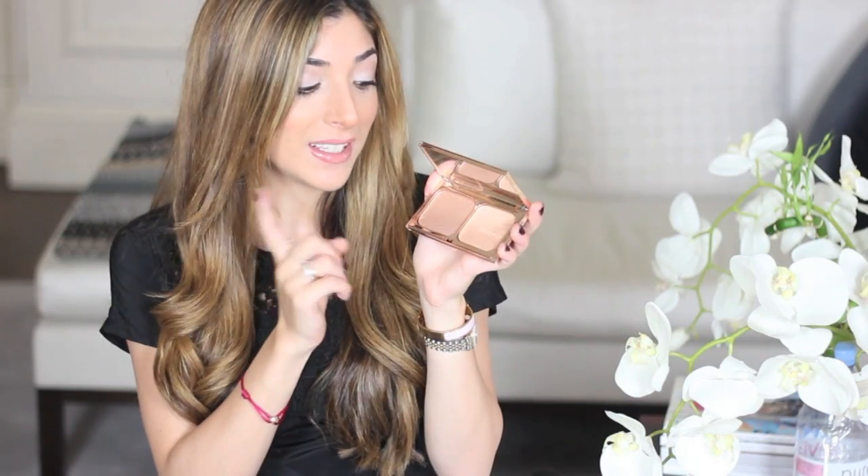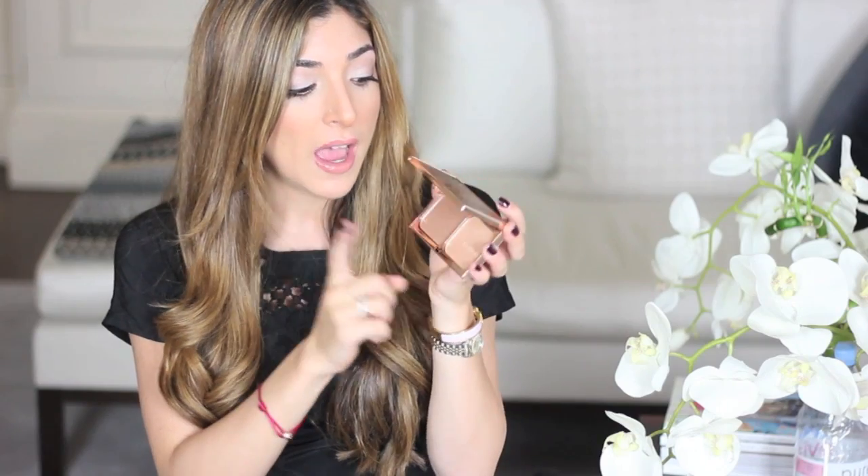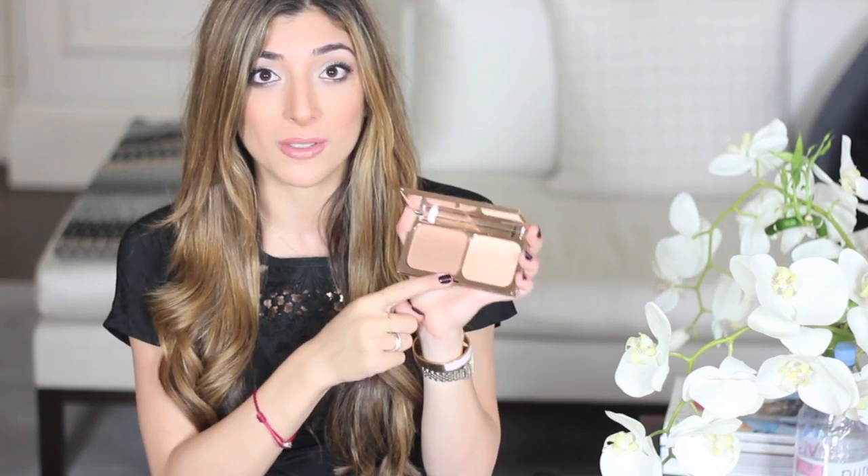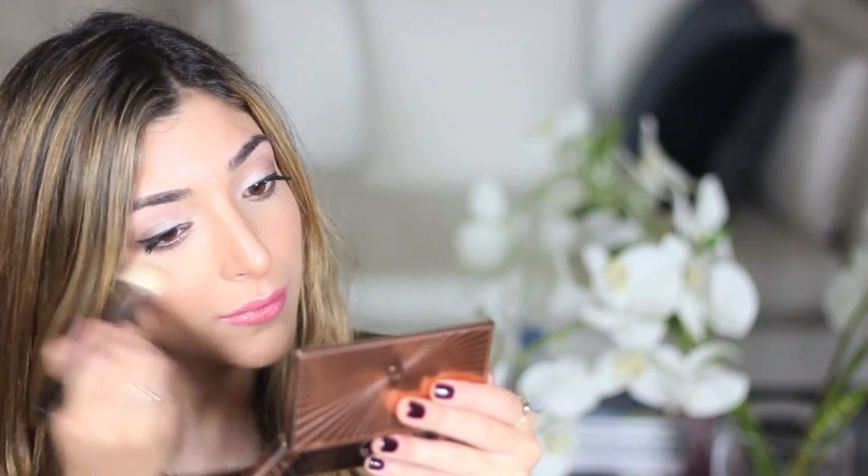I've been totally smitten by it. This is the Sculpt shade which I normally sweep along my cheekbones, on my temples, on my jawline. It does have a bit of shimmer in the palette but that doesn't translate all that much onto the face. They also have a highlight shade which is a bit shimmery — you don't want to be too heavy handed with it, a light dusting is perfect. It photographs so beautifully. I have it on my cheeks now, and the highlight colour in the daytime is slightly detectable, especially in sunlight.